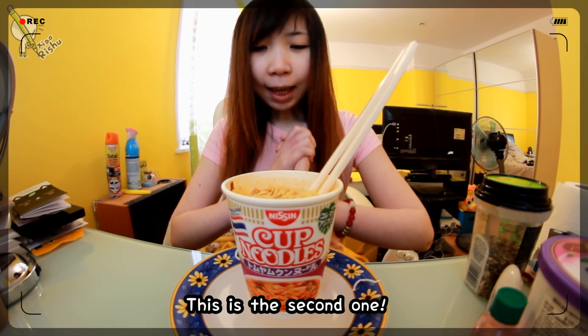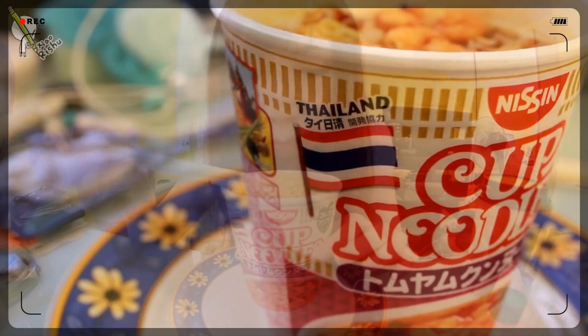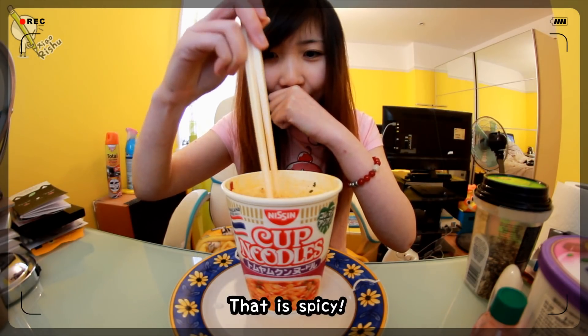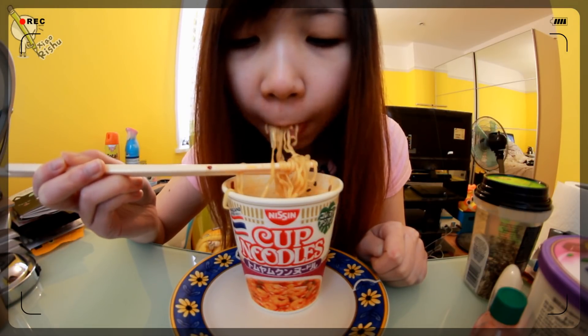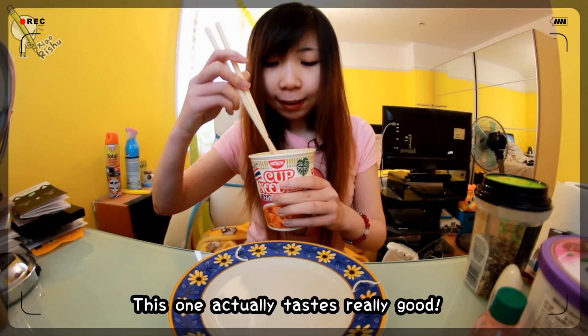The next cup noodles is this one. I think it's some sort of shrimp flavor — it looks kinda spicy. Oh, that is spicy! It kinda tastes sour. I can see a bit of chili pepper too. This one tastes really good.